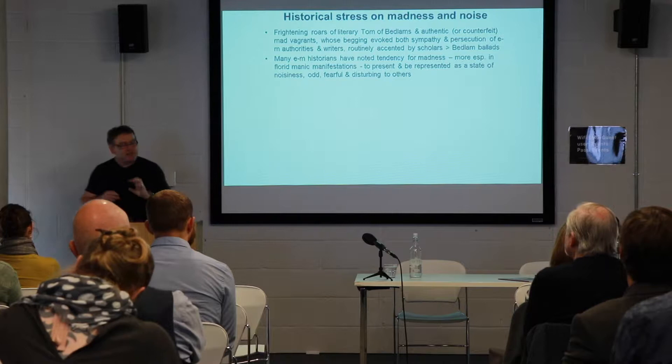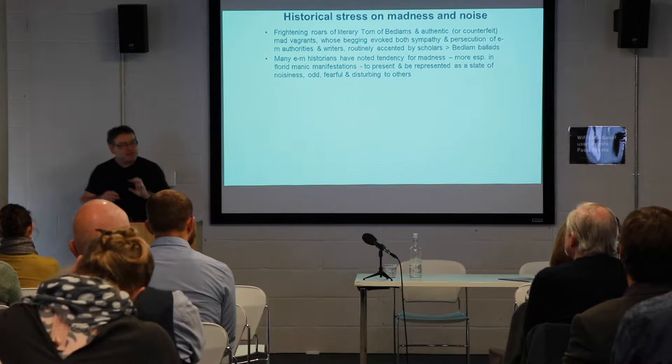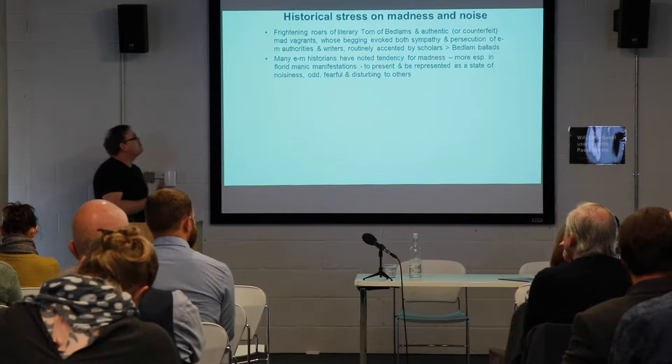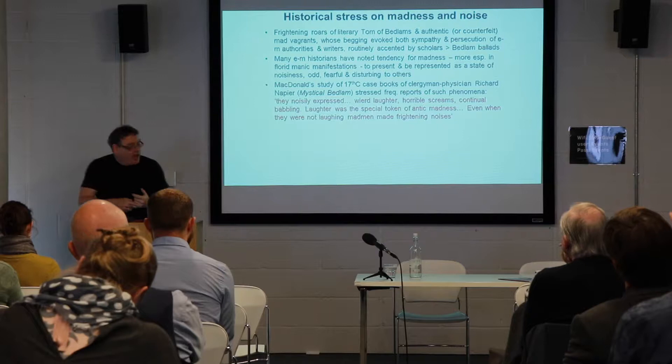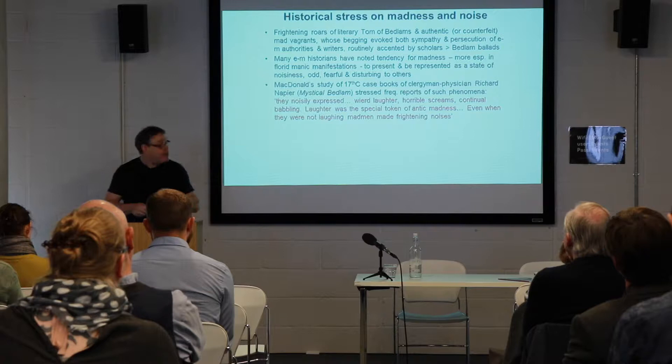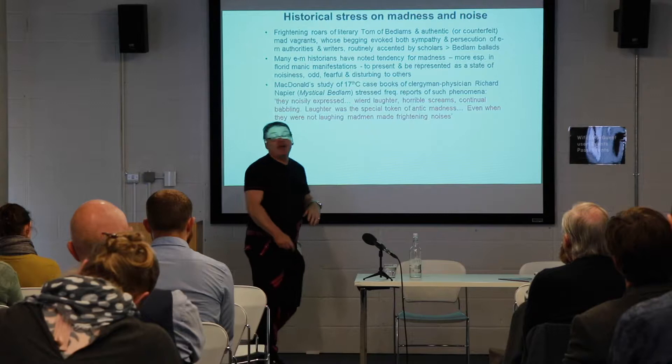Many historians have noted a tendency for madness — more especially in its florid or manic manifestations — to present and to be represented in many ways as a state of noisiness, of not just noise but almost incoherent noise, of something fearful, shocking, odd, disturbing to others. Michael McDonald's study of 17th-century casebooks of the clergyman physician Richard Napier stressed the frequency of those who came to him reporting these sorts of phenomena. They 'noisily expressed weird laughter, horrible screams, continual babbling — laughter being a special token of antic madness.'